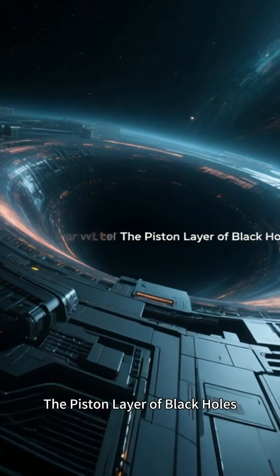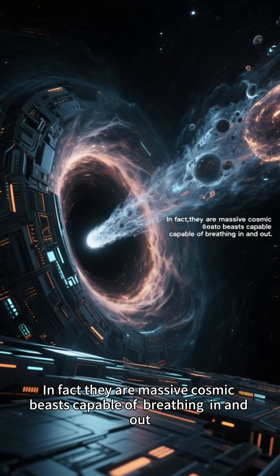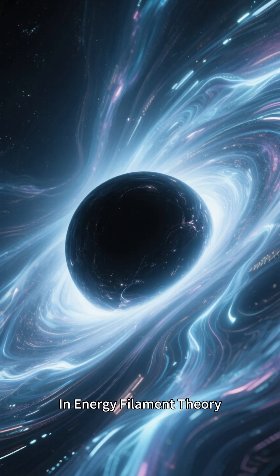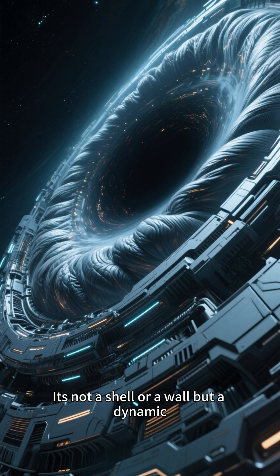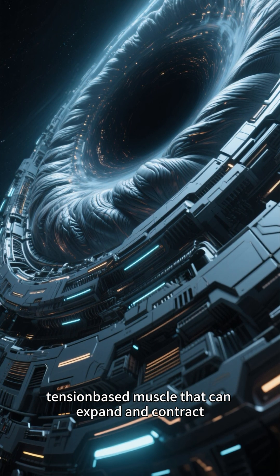The Piston Layer of Black Holes. Black holes are not static, lifeless objects. In fact, they are massive cosmic beasts capable of breathing in and out. In energy filament theory, the second layer of a black hole is known as the piston layer. It's not a shell or a wall, but a dynamic, tension-based muscle that can expand and contract.